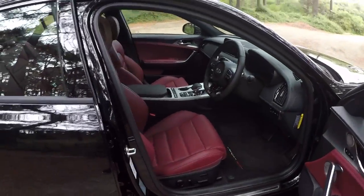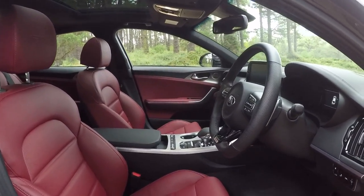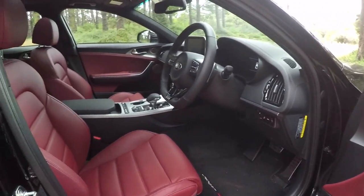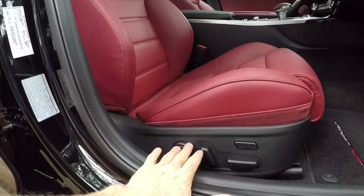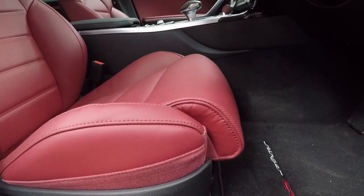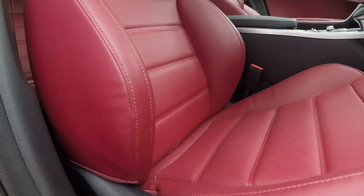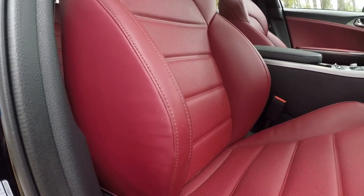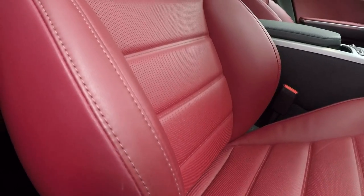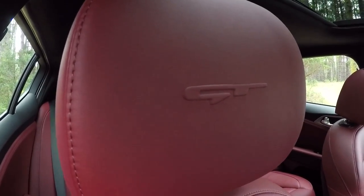If we have a look inside, it's pretty plush at first glance — you've got nice trim details and nice styling elements. You've got these eight-way power adjustable sport seats up front with an adjustable thigh support, which is nice. You can also adjust the side bolsters. They're red Nappa leather, which looks pretty good, and they've also got some GT embossing on the headrests.